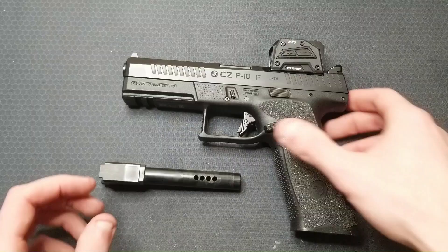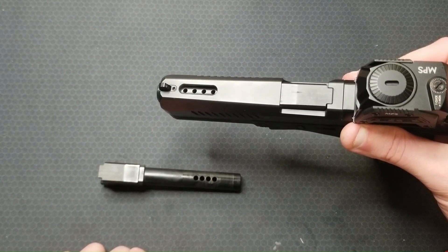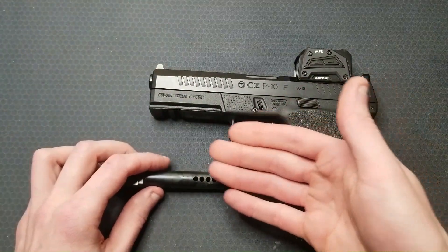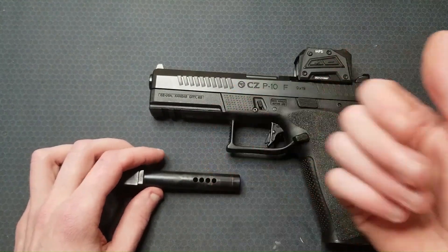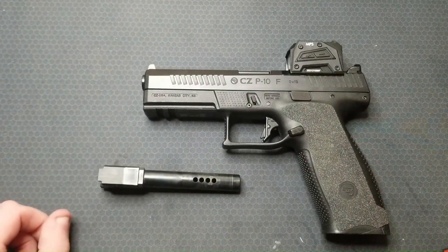One of my outstanding questions is: what performs better — more or less total port area? The answer seems somewhat obvious to me. There's so much excess pressure and potential energy behind the bullet as it travels down the barrel that more port area will result in more muzzle flip reduction. But of course I want the data to back this hypothesis up, so let's get into it.